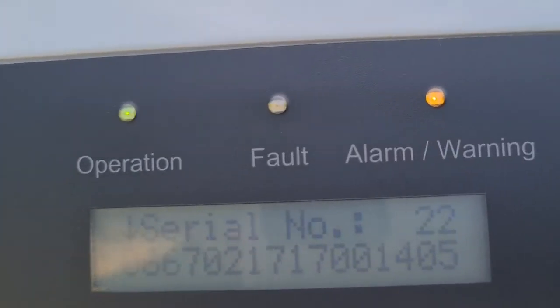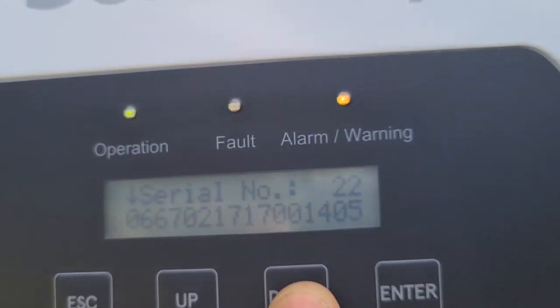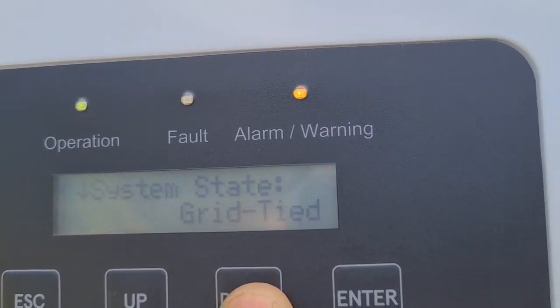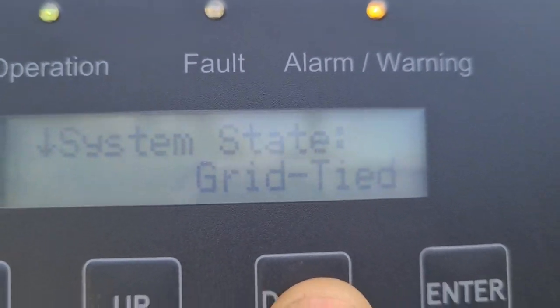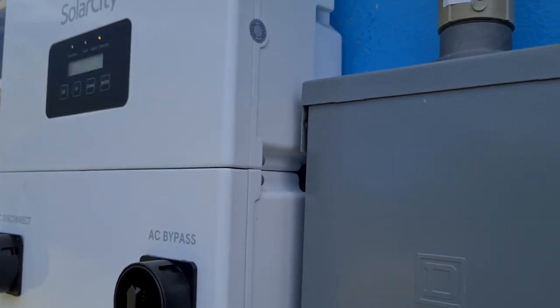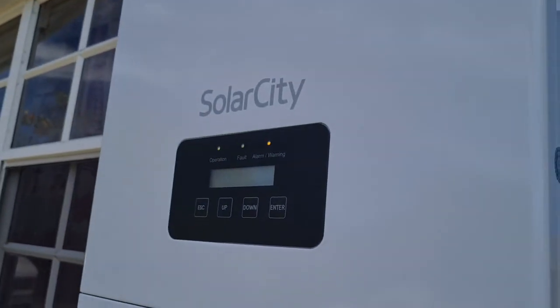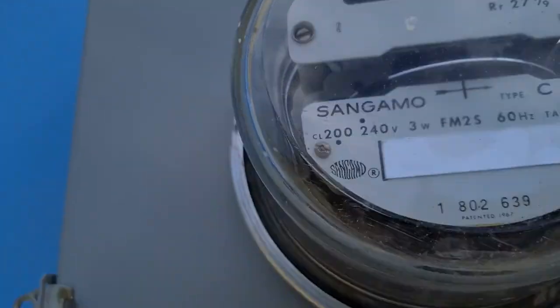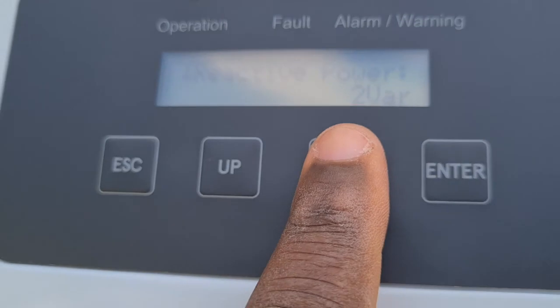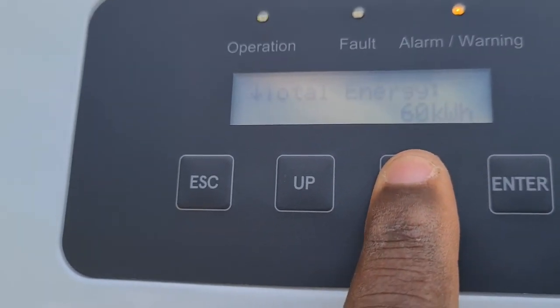Here's the serial number — just so nobody goes shoplifting. We've got your number. Operation mode shows grid-tie, perfect. This system can also run off-grid, so let's shut off the power and put it into off-grid mode. As you can see, we're sending power back to the grid right now. Now we shut off the power — see, it just transferred. Now it's in off-grid mode — see it blinking.